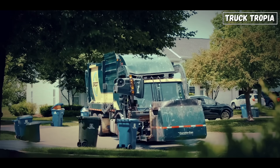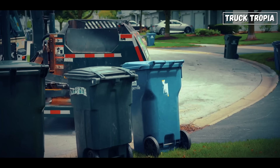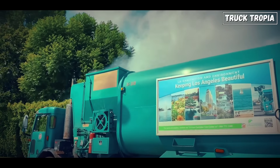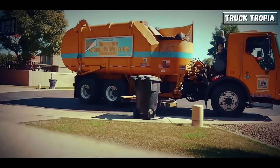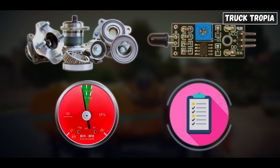From the robotic side-loaders of suburbia to the front-load giants in downtowns and the split-body sorters in eco-conscious cities, garbage trucks are more advanced than most people realize. So next time you hear the beep beep of a garbage truck in the morning, remember: inside that metal box is a world of moving parts, sensors, pressure, and planning.